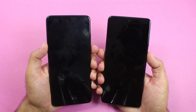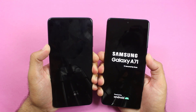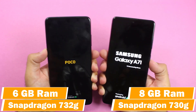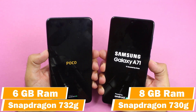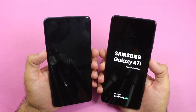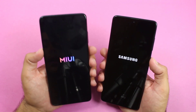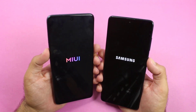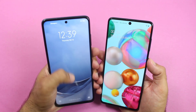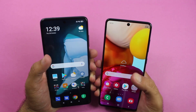The first test will be a boot-up test between both of them — and here we go. You can see the logo of the Galaxy appeared first. On the POCO X3 we get Snapdragon 732G chipset and 6GB of RAM, while on the Galaxy A71 we get Snapdragon 730G chipset and 8GB of RAM. The POCO X3 has the better chipset, but the Galaxy A71 has higher RAM. The boot-up test was won by the POCO X3 — the cheaper one won the first round — followed by the Galaxy A71.